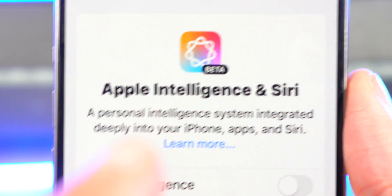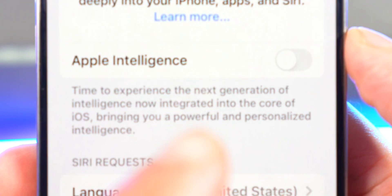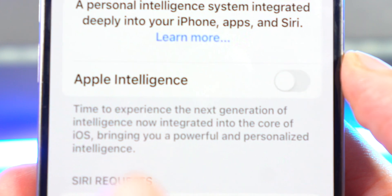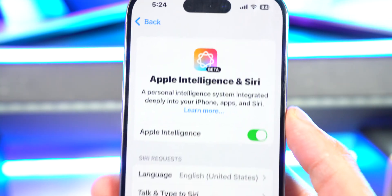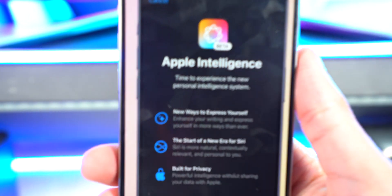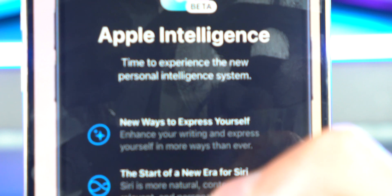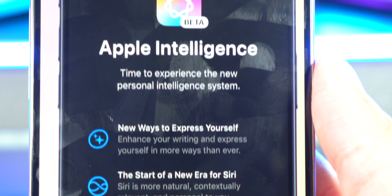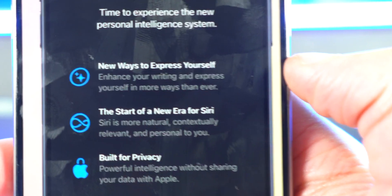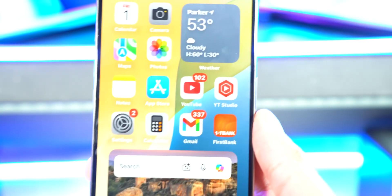Apple Intelligence is described as a personal intelligence system integrated deeply into your iPhone apps and Siri. You can enable Apple Intelligence right there. It says: 'Time to experience the next generation of intelligence, now integrated into the core of iOS, bringing you powerful and personal intelligence.' The onboarding screens cover new ways to express yourself, enhanced writing, a new era for Siri — natural and contextually relevant — and built for privacy: powerful intelligence without sharing your data with Apple. Hit Continue and you're good to go.